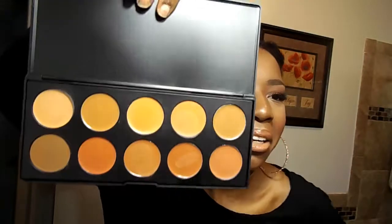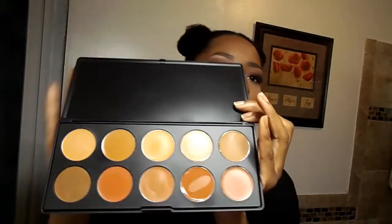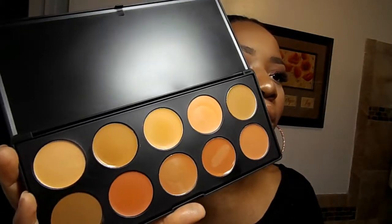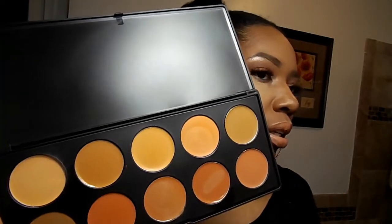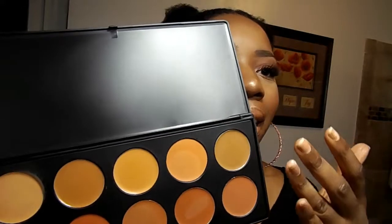Getting back to the BH Cosmetics foundation and concealer palette — it's the second palette in this series. The issue I have with this is none of the colors work for my skin tone. I tried most of them out — the orange might be good for color correction, but the dark ones are too light for contouring and the light ones are too dark for highlighting. Maybe it works for somebody, but it does not work for me and is not one of my April favorites.